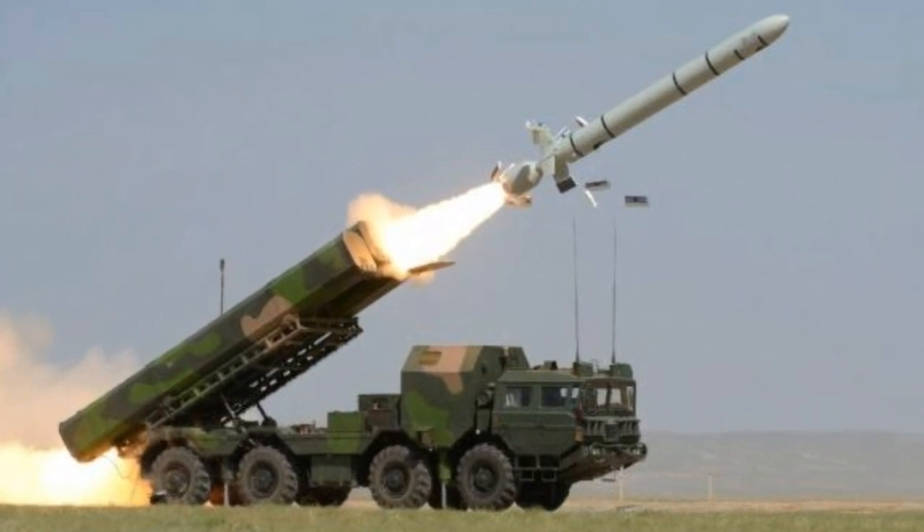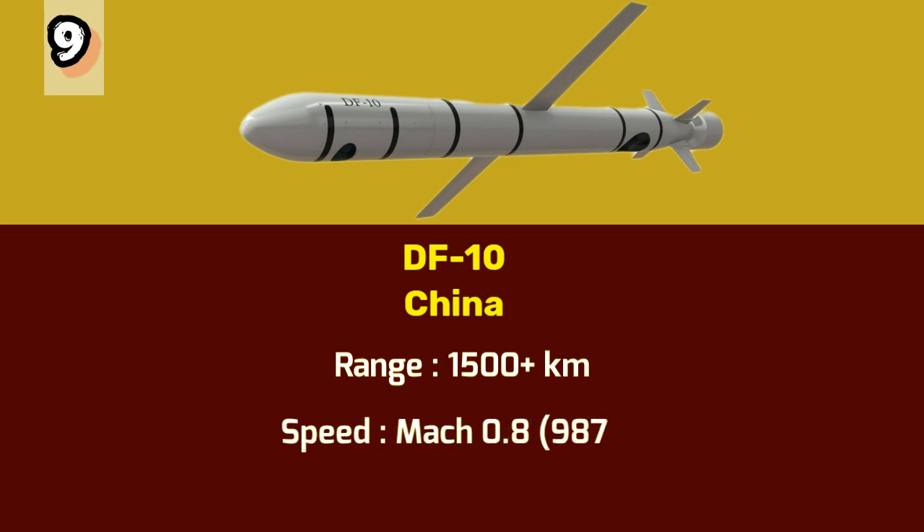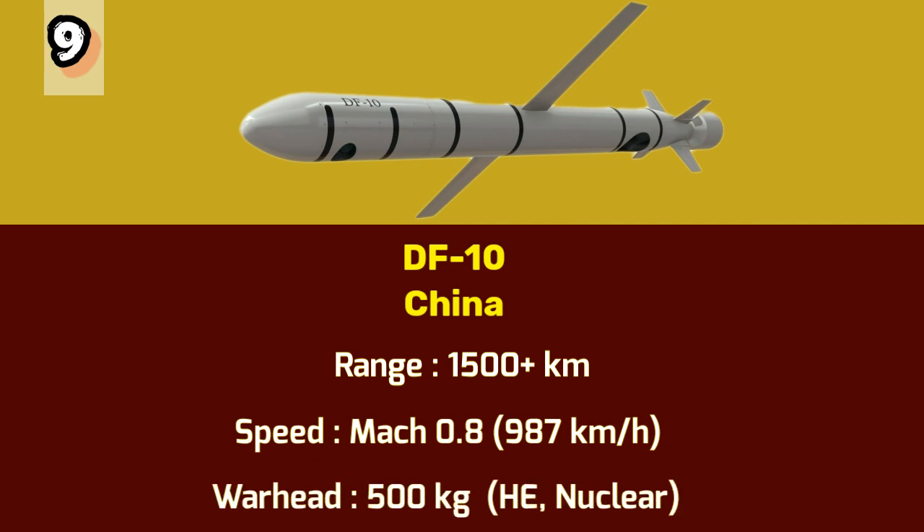Number 9: DF-10. Moving on to number 9, we have the DF-10, a land attack missile developed by China. The DF-10 can be launched from various platforms, including aircraft. With a range of over 1,500 kilometers and a maximum speed of Mach 0.8 or 987 kilometers per hour, this missile can deliver a 500 kilogram conventional or nuclear payload on its target.